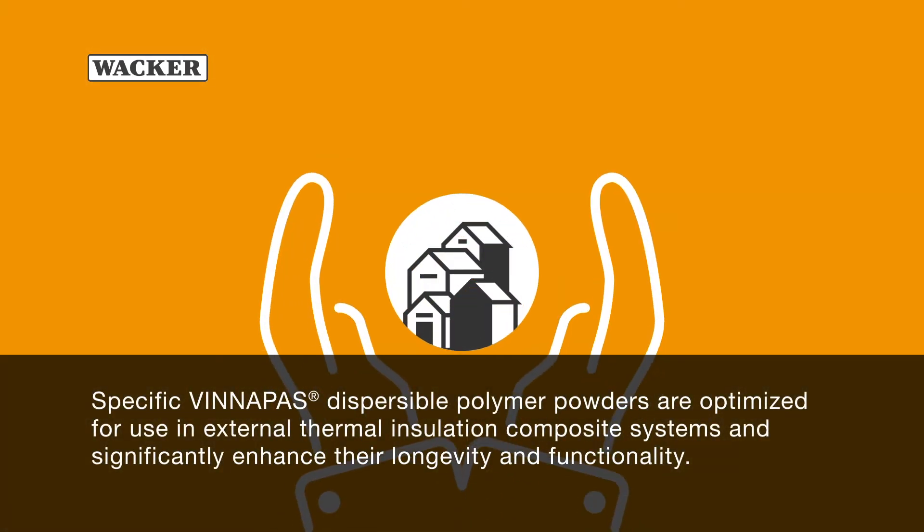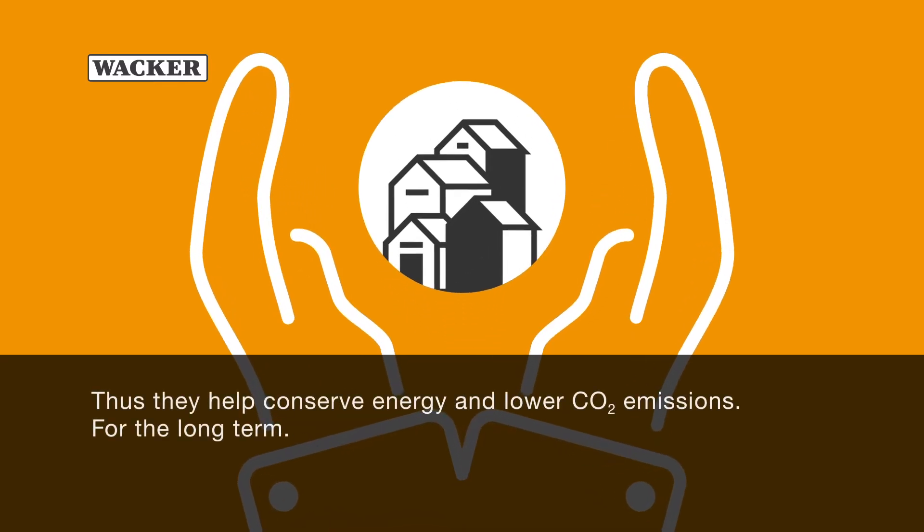Specific Phenipos dispersible polymer powders are optimized for use in external thermal insulation composite systems and significantly enhance their longevity and functionality. Thus, they help conserve energy and lower CO2 emissions for the long term.